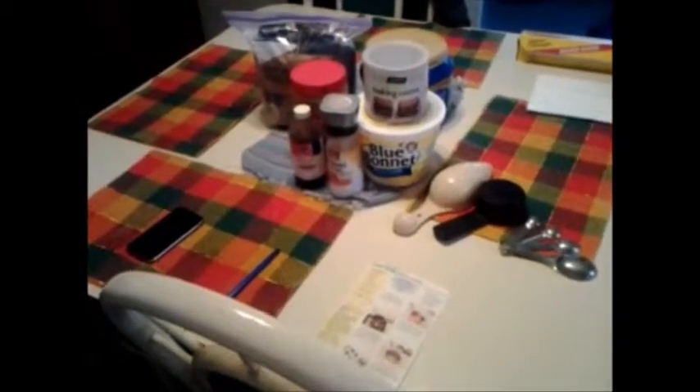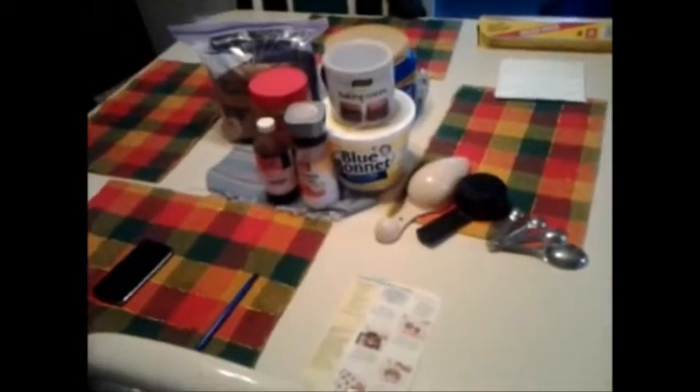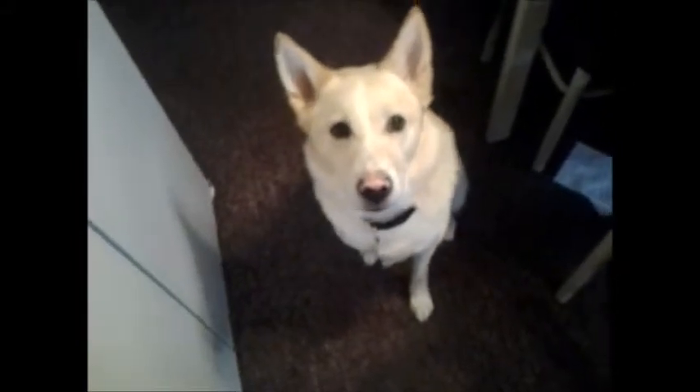Alright, so we have everything set up and ready to go. Miss Coco, are you ready to bake? Of course I'm ready to bake!